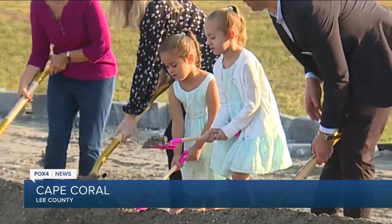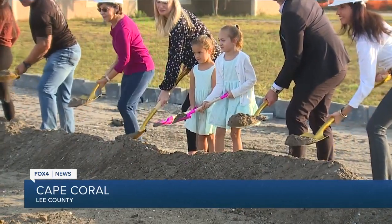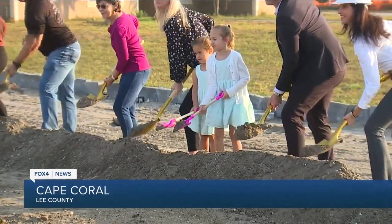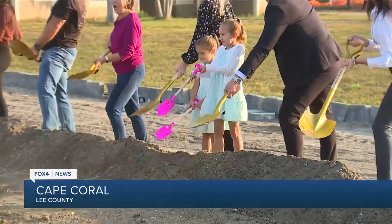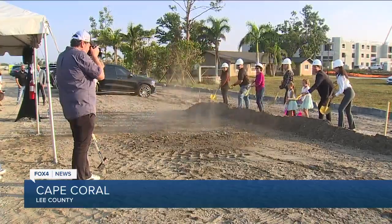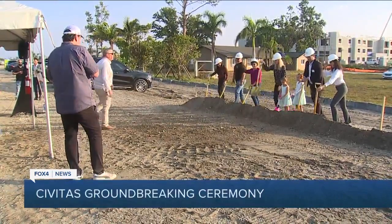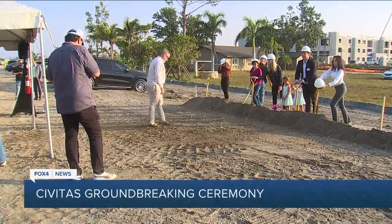This is part of the reporting I've done over the last couple of months. I spoke with CEOs and business owners here in southwest Florida who say affordable housing is our number one economic issue. I also spoke with Senate President Kathleen Pasadomo about a new bill that was just passed in the state legislature to try and open up more money for projects like this to be built.